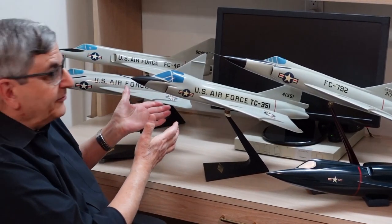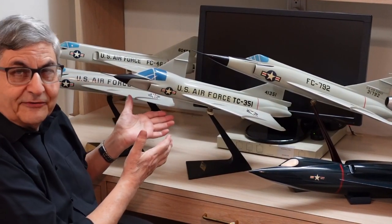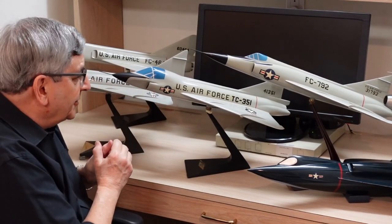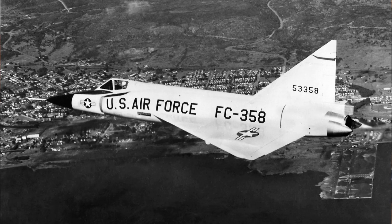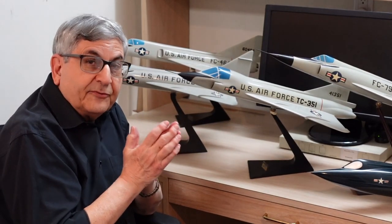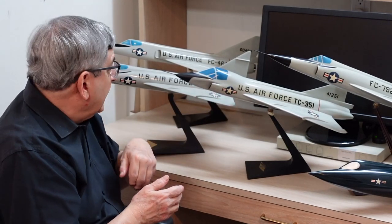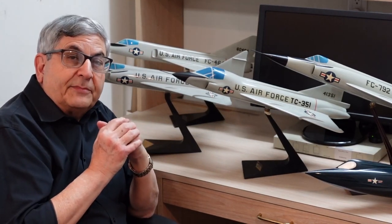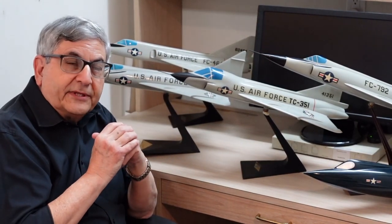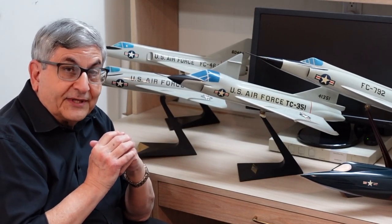Next we have the two-seat TF-102, affectionately referred to as the tub, used in Vietnam. The F-102 with the taller tail had a full production F-102 tail — there were a thousand F-102s built total, 111 being the two-seat trainer. And bringing up the rear, the F-106, the world's ultimate interceptor, beloved by anyone who flew it and the world's fastest single-engine, single-seat aircraft to this day.